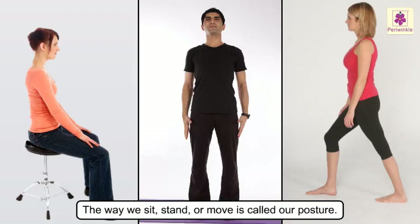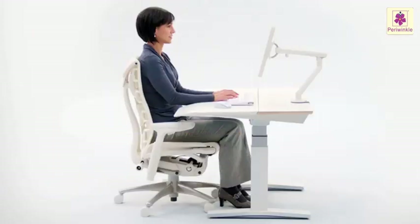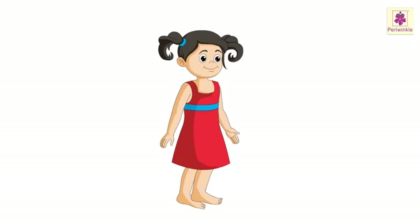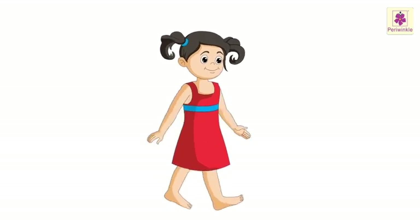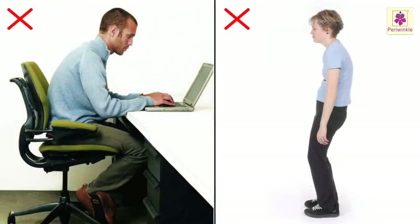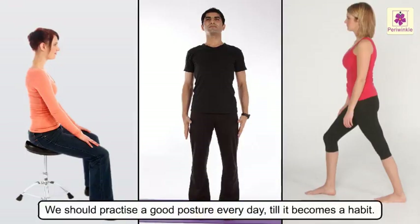Good posture is very important. When we sit, we need to keep our back straight against the back of the chair and keep our feet flat on the ground. When we stand, we should keep our shoulders and back straight. When we walk, we should keep our body straight and swing our arms from the shoulders. Once we start sitting or standing in the wrong posture, our bones and muscles get used to that shape and in the future we will find it difficult to sit or stand straight. So we should practice a good posture every day till it becomes a habit.